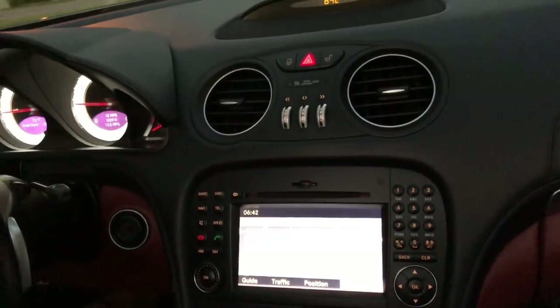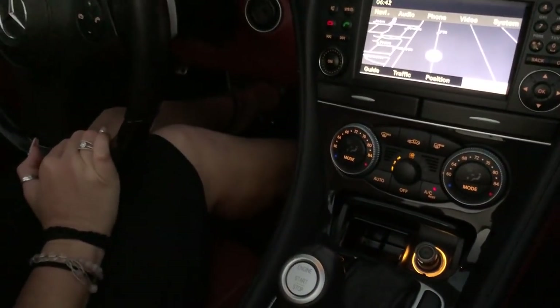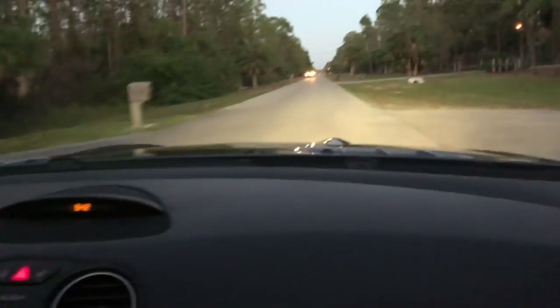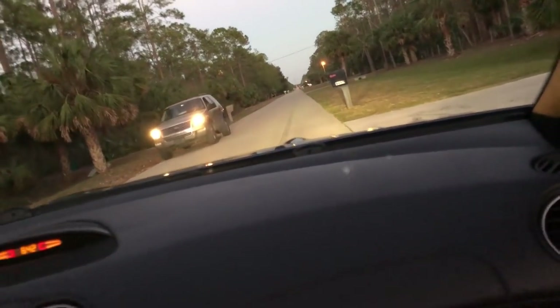Never been smoked in. You've got your navigation, your Bluetooth, everything you would really want with the modern technology of a 2012 Mercedes-Benz. Mercedes is always ahead of the times — everybody else seems to catch up later. They really did do a fantastic job with this car. All the SLs are wonderful.